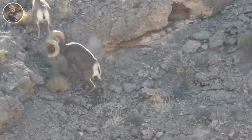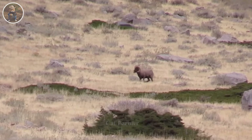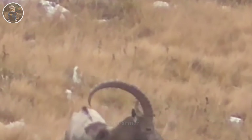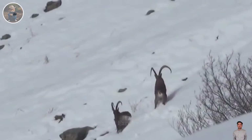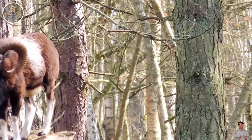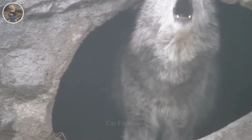To control their population, the Australian government has allowed citizens to participate in wild sheep hunting activities, with the condition that all hunting activities must comply with regulations and be licensed. Despite facing significant challenges, hunters remain determined. Some hunters even choose to collect the large curved horns of wild sheep for decoration, creating a combination of art and hunting.